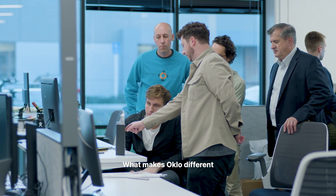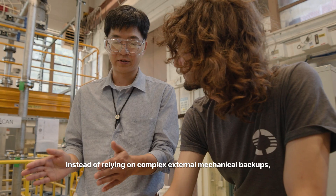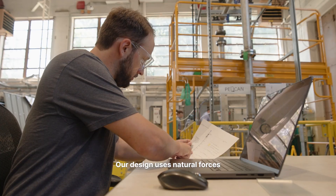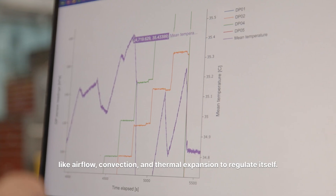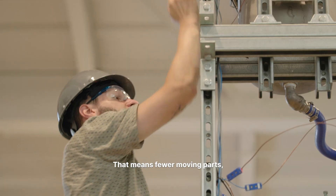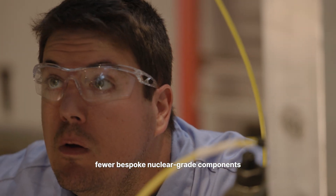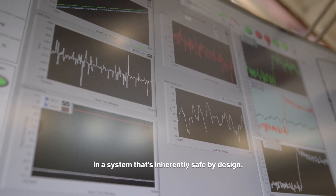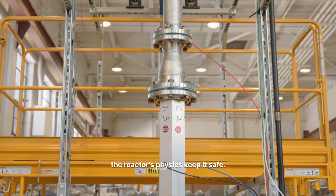What makes Oklo different is how we're modernizing nuclear from the ground up. Instead of relying on complex external mechanical backups, our design uses natural forces like air flow, convection, and thermal expansion to regulate itself. That means fewer moving parts, fewer bespoke nuclear-grade components, in a system that's inherently safe by design. Even if outside power is lost, the reactor's physics keep it safe.